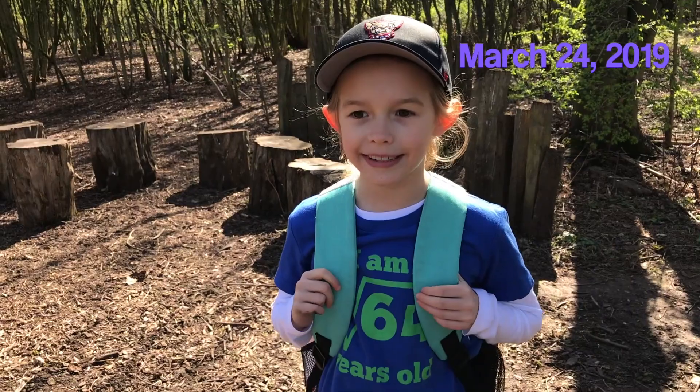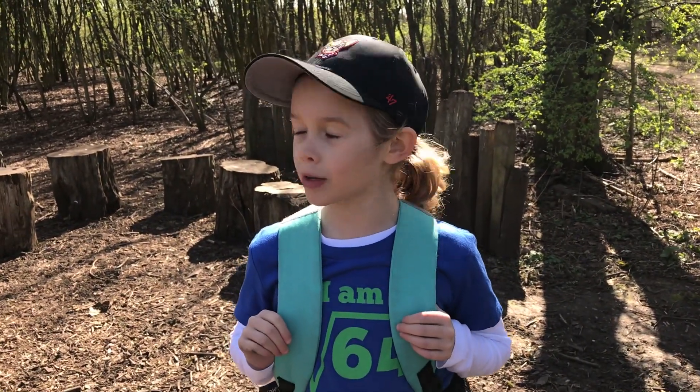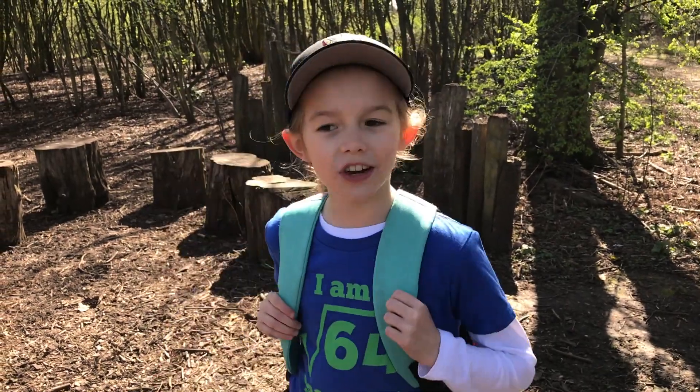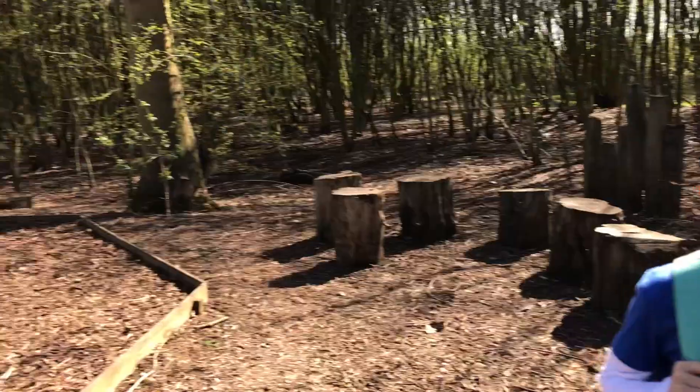Hi guys and welcome back to Terry's YouTube channel. Today we are at Foundry Wood. It used to be a foundry plant for Ford and starting off there's a little play area and we're going to have fun.